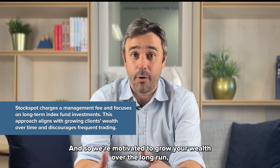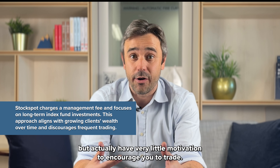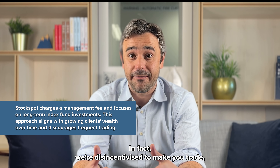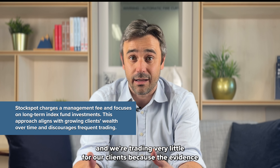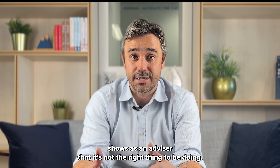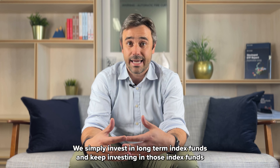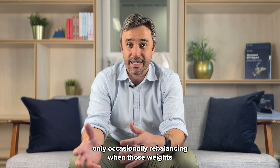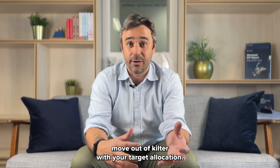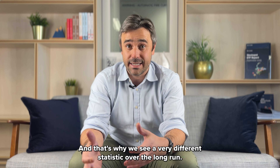An online investing platform like Stockspot isn't making money from brokerage. We charge a management fee on the amount you invest, so we're motivated to grow your wealth over the long run. We have very little motivation to encourage you to trade — in fact, we're disincentivized to make you trade. We trade very little for our clients because the evidence shows it's not the right thing to be doing. We simply invest in long-term index funds and keep investing in those index funds.